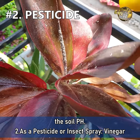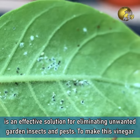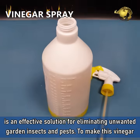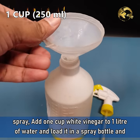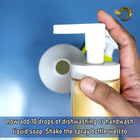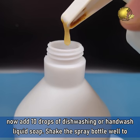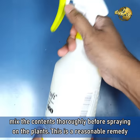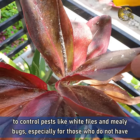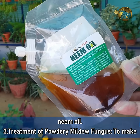Number 2: As a Pesticide or Insect Spray. Vinegar is an effective solution for eliminating unwanted garden insects and pests. To make this vinegar spray, add 1 cup of white vinegar to 1 litre of water and load it in a spray bottle. Then add about 10 drops of dish washing or hand wash liquid soap. Shake the spray bottle well before spraying on the plants. This is a reasonable remedy to control pests like white flies and mealy bugs, especially for those who do not have neem oil.